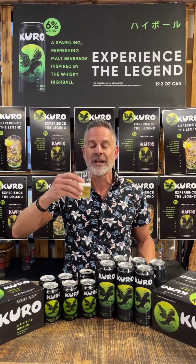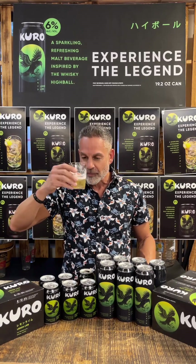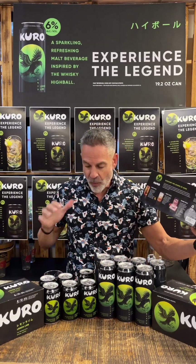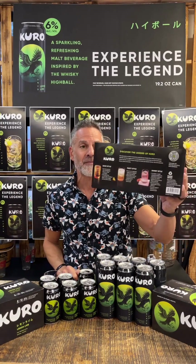Really good taste to it. Very good, very refreshing. On the box, it also has recipes for other cocktails that you can mix with the Kuro, which is pretty cool. And there's a QR code that shows you another cool virtual experience with the Kuro as well.